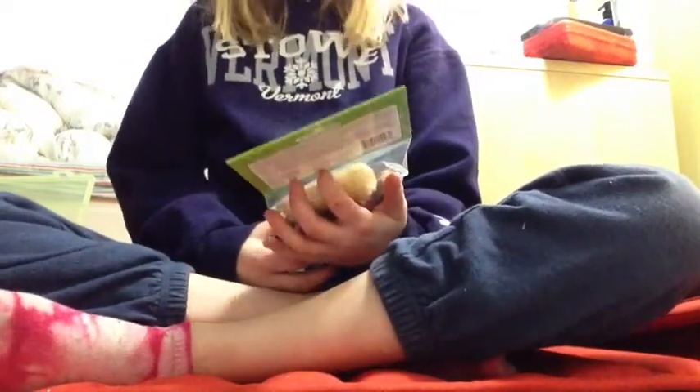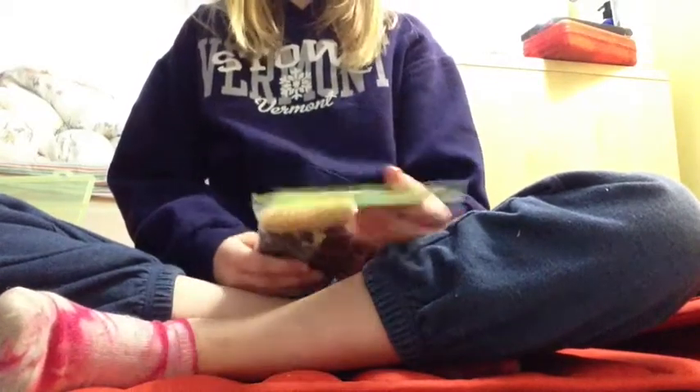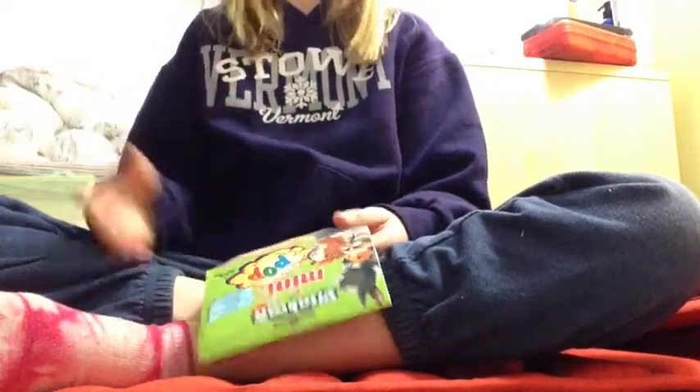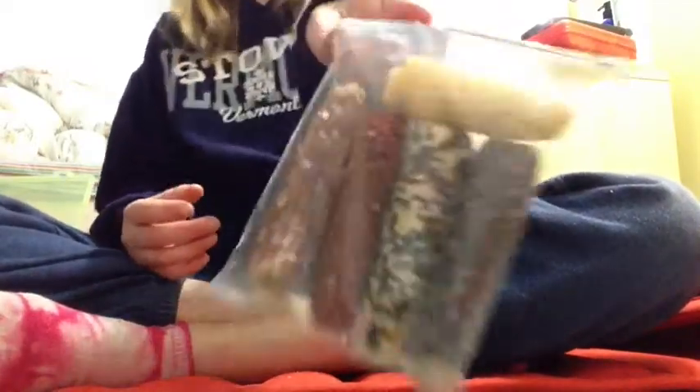My next recommendation is the Vida Craft Mini Pops — they're just little corn pieces. You microwave them and they turn into popcorn for your hamsters, which is really cool. I haven't tried these yet myself, but I believe a cousin or someone close to me tried them and the hamsters loved it. It looks like real corn.